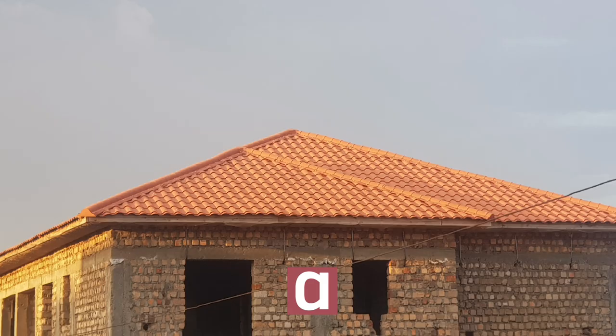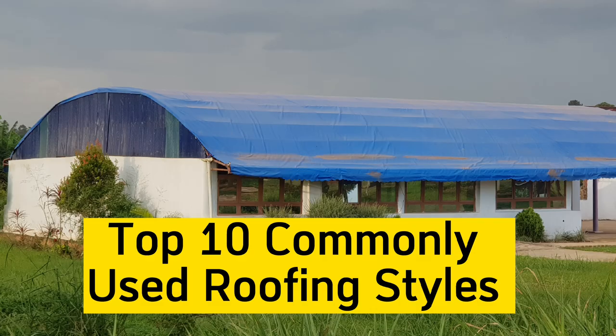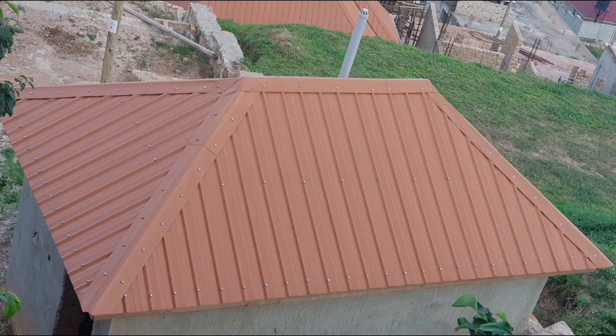There are a number of roofing styles used out there, but here are the top ten commonly used roofing styles. In position number one we have a gable roof, number two we have a hip roof, and in number three we have a gambrel roof.